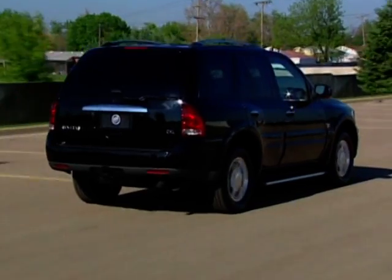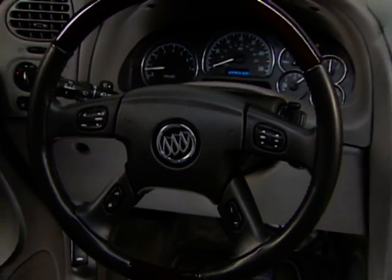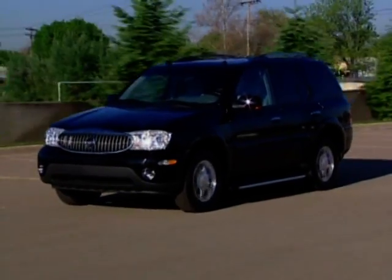More than a sport utility vehicle, Rainier is a refined utility vehicle that is among the quietest SUVs available, thanks to Buick's exclusive quiet tuning technology, which blocks, reduces and absorbs noise.